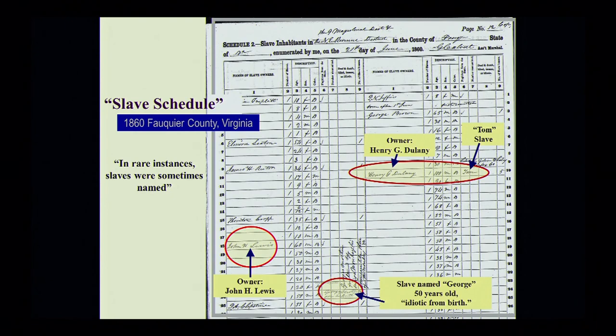In very rare instances, a first name may be given. Usually it depended on something unusual or something that stood out on that particular slave. Slave George is written by his numbers — 50 years old — and it says 'idiotic from birth,' indicating that he has some type of disability. Up here, the slave Tom is given under the owner Henry G. Delaney, and Tom was unusual in that he was 100 years old. But those are very rare instances when any name is being given.